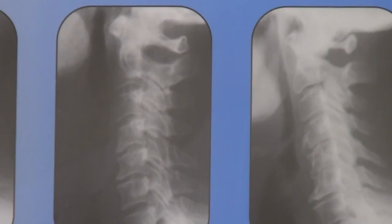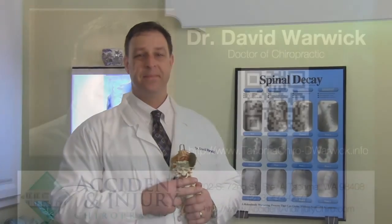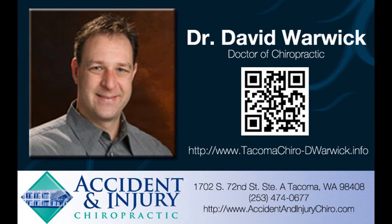So if you are experiencing neck pain or back pain, give your chiropractor a call today and see if they can help you. If you don't have a chiropractor, give us a call today. Thank you.